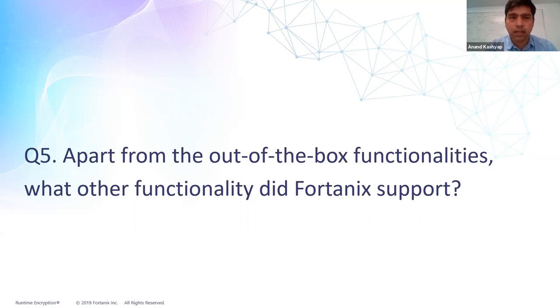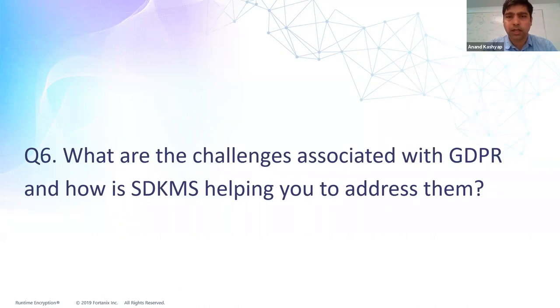You're based in Germany, in Europe. We've heard a lot about GDPR regulation and how companies are looking to adapt and comply. In California we have CCPA, which will mimic GDPR, and other organizations are standardizing data privacy requirements around GDPR as well. Can you talk about the challenges inside Adidas for GDPR compliance and how SDKMS is helping address some of them?